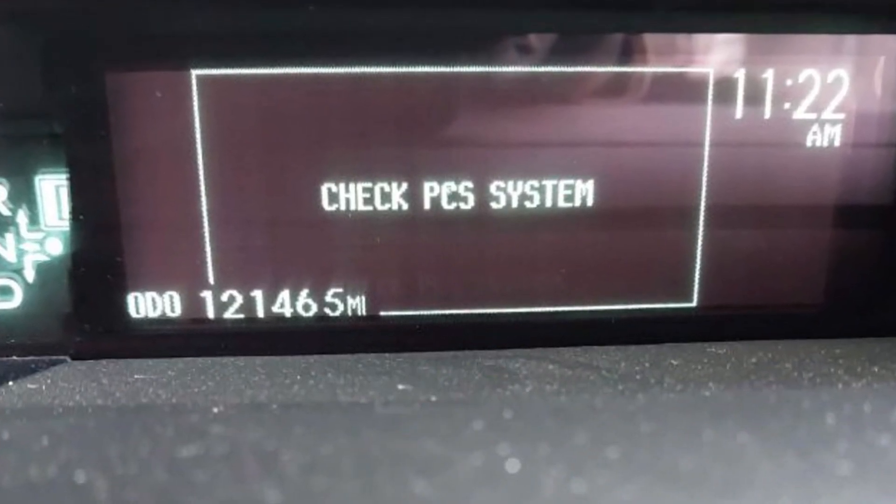If you have a 2011-2012 Prius and you see the 'Check PCS System' warning when driving with adaptive cruise control and the car in front sharply brakes, this is normal behavior for that type of sensor. After some time, the system will recalibrate and go back to normal.